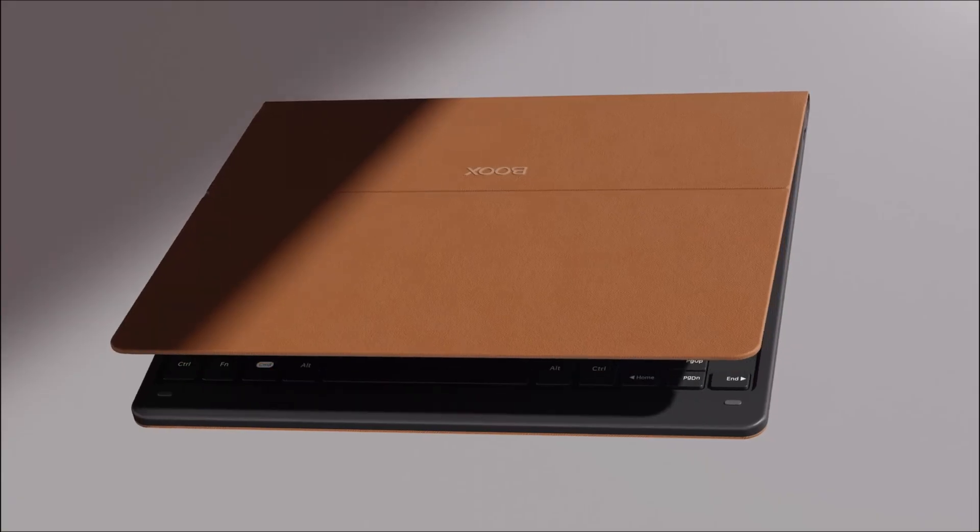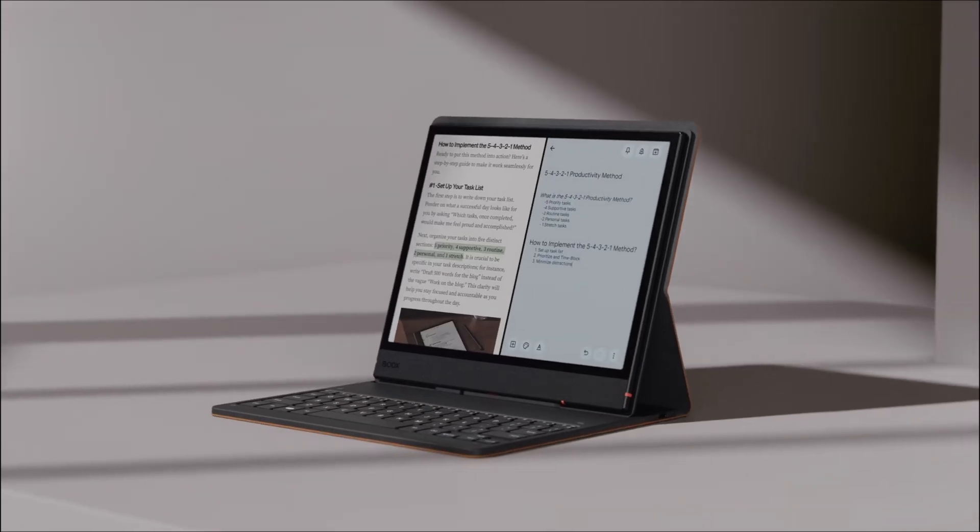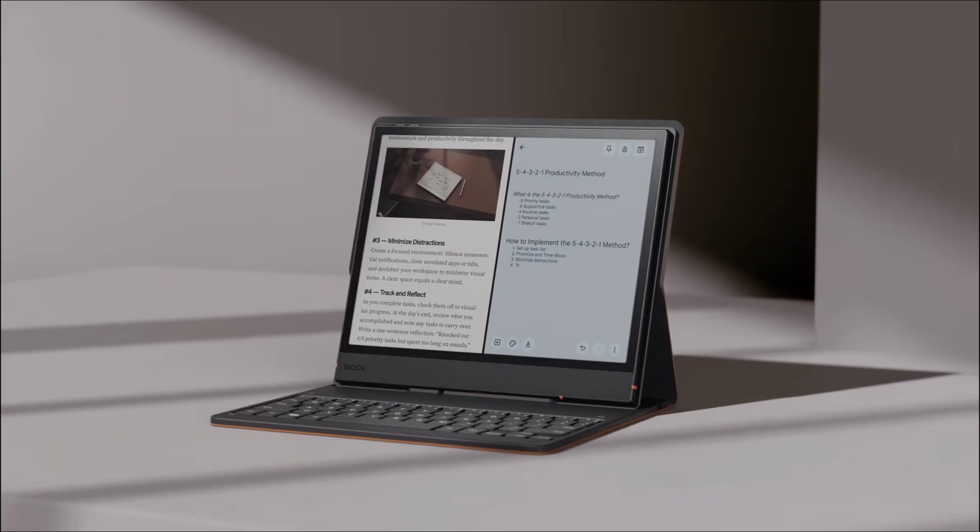Boox has registered the Note Air 5C under European regulations. And while the energy rating might not impress everyone, one promise certainly does: Boox is offering a minimum of five years of software updates and a staggering seven years of security updates. That's a major step up from previous models, which often saw just one year of updates.